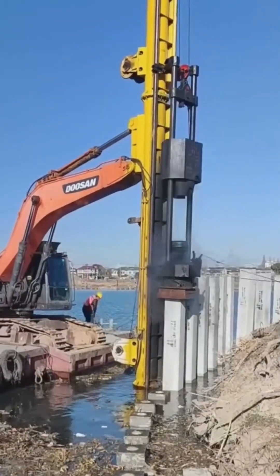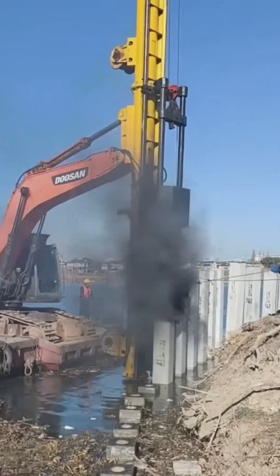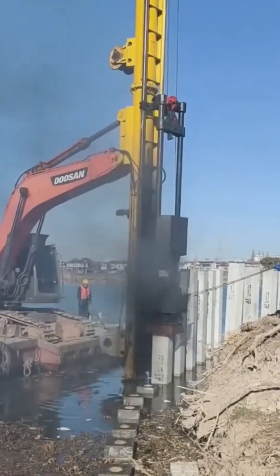A pile driver drops its hammer again and again, pounding massive columns deep into the soil with bone-shaking force.